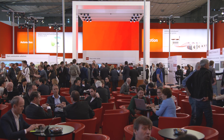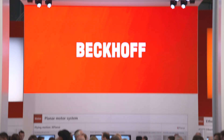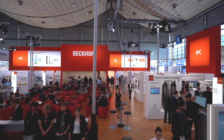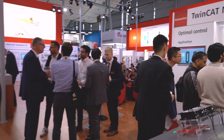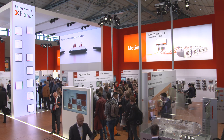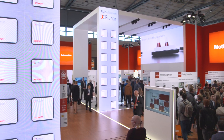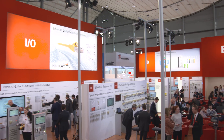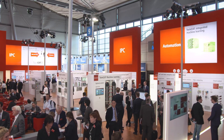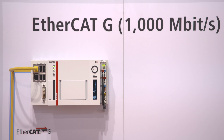In line with this year's trade show guiding theme of integrated industry and industrial intelligence, at its 1,200 square meter booth, Beckhoff demonstrates the contribution that PC and EtherCAT-based control technology can make to the implementation of intelligent automation concepts. Current innovations such as EtherCAT-G with one gigabit per second transfer rate will be presented in five technology forums.